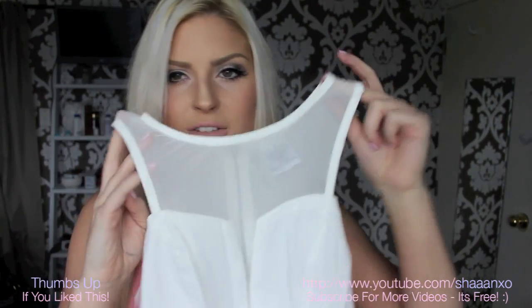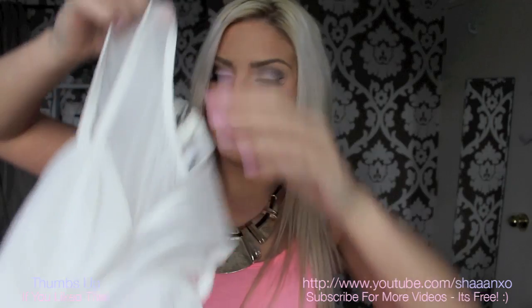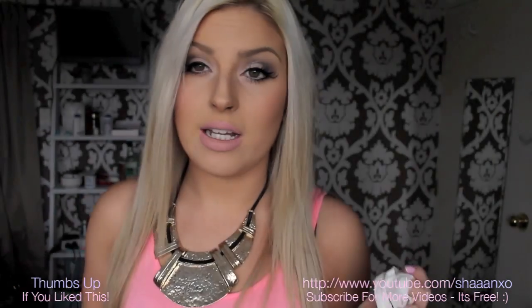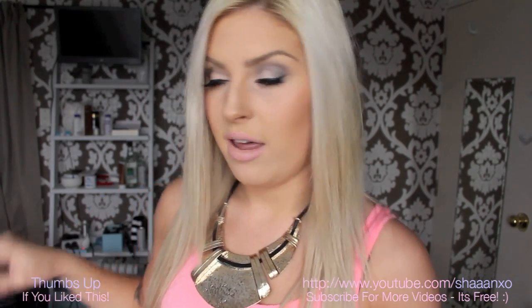She also sent me this peplum top which I love. It's got mesh on it — I love mesh — and it's white and peplum-y. It's in a size 8 and it fits so nicely. It's really slimming, really sucks you in. I really really like that one.